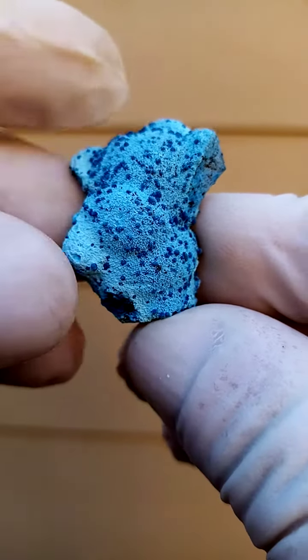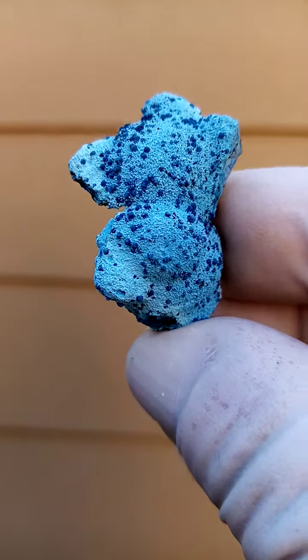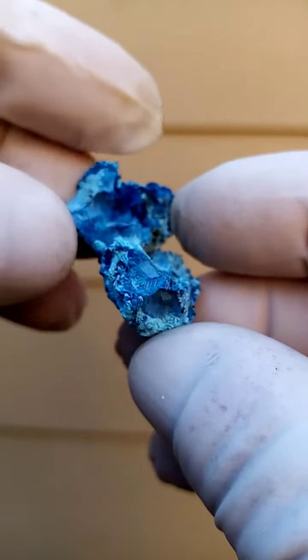From the Tantara Mine, Katanga Copper Crescent in the Congo. Now here we have something very interesting. We have an underlying matrix of, well, I'd say pretty much solid Shattuckite.